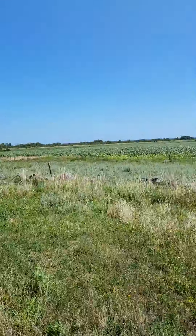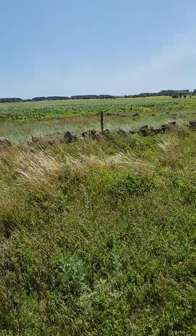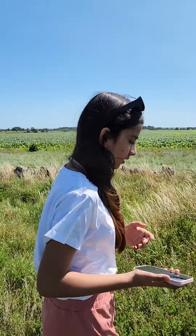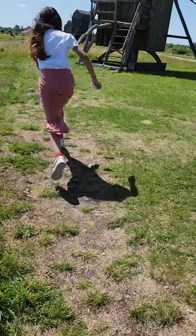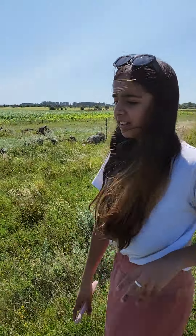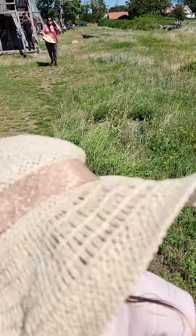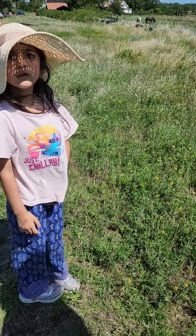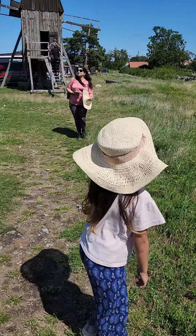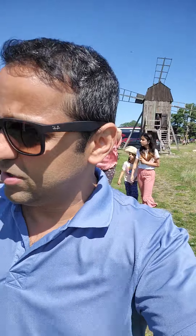It's a very beautiful sunny day in Öland. Anyways, that was all about this — windmills. Here you can also see them.